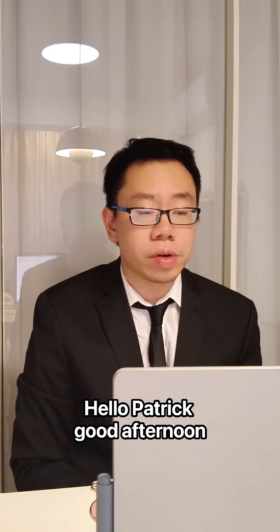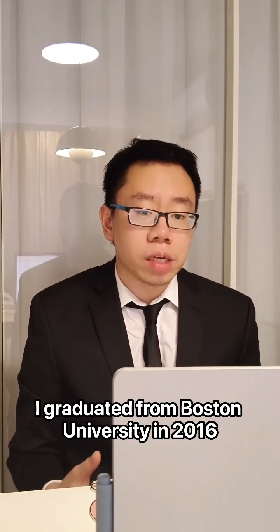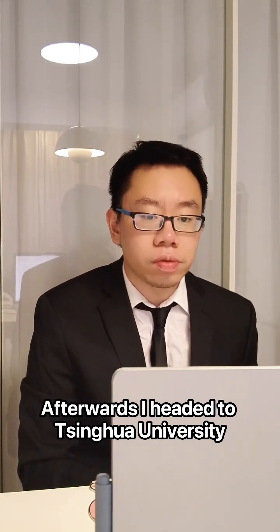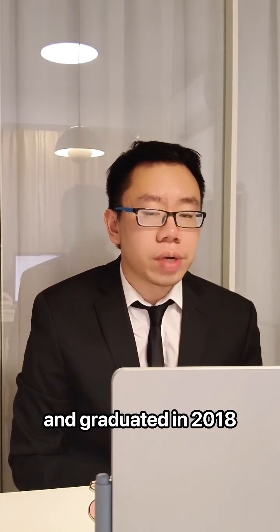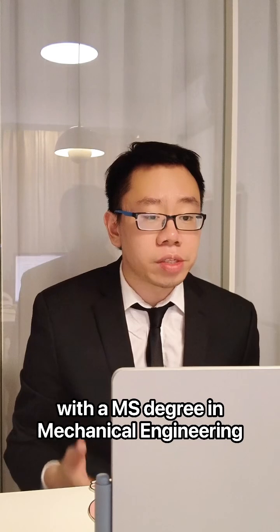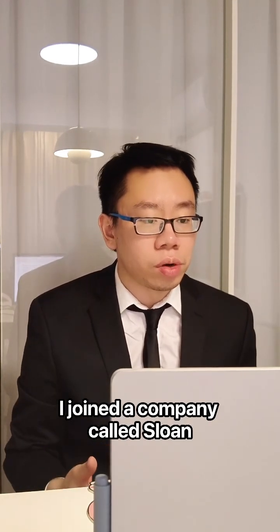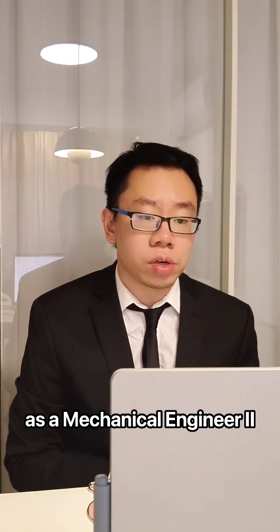Hello, Patrick. Good afternoon. I'm Victor Lee. I graduated from Boston University in 2016 with a BS degree in mechanical engineering. Afterwards, I headed to Tsinghua University in Beijing, China, and graduated in 2018 with an MS degree in mechanical engineering. After finishing school, I joined a company called Sloan and worked there for about three years as a mechanical engineer.